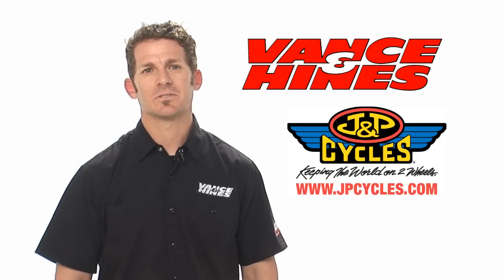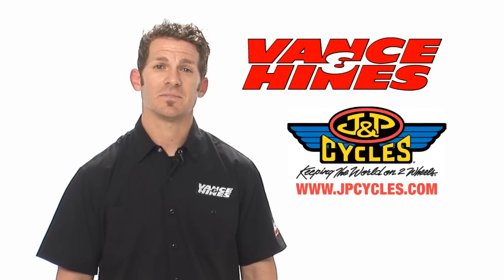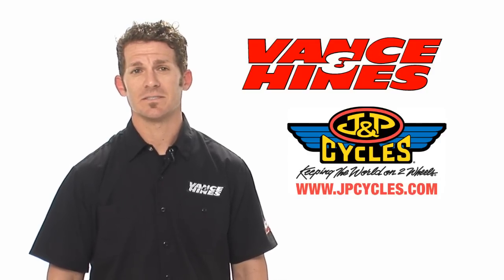Some of our most popular exhaust systems are our monster ovals for touring models, as well as big radius and big shot staggers for soft tails, Dinas, and Sportsters.